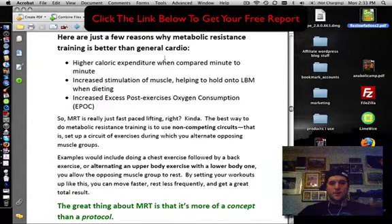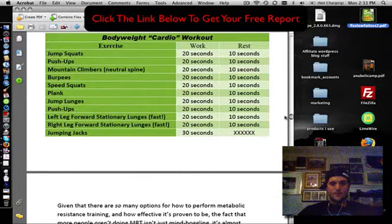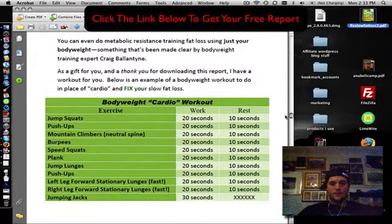He is very smart. He talks about metabolic resistance training and increased excess post-exercise oxygen consumption — that's a lot of words. So he gives you, look at this, bodyweight cardio — he actually gives you a free workout in here.